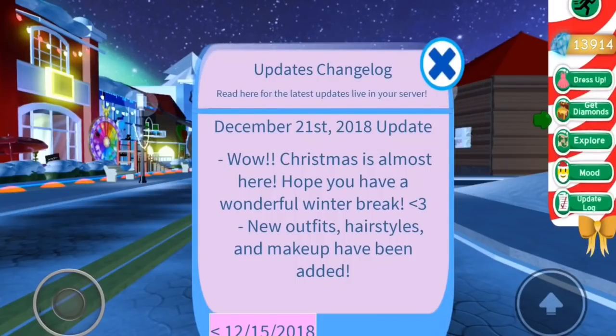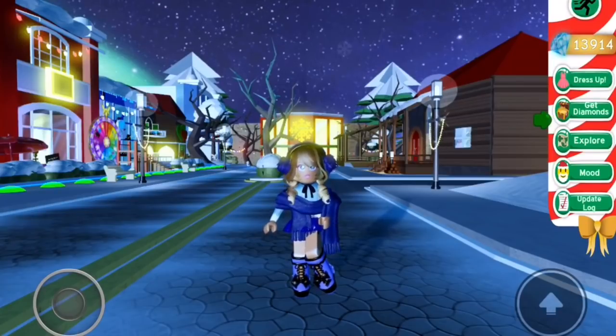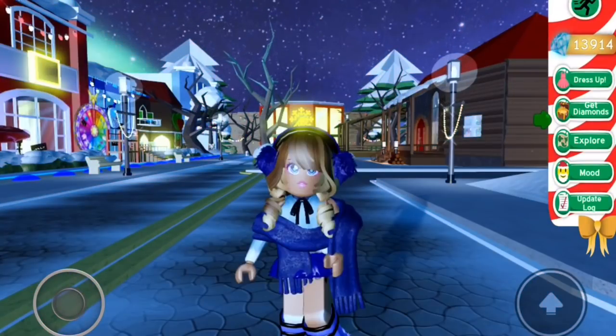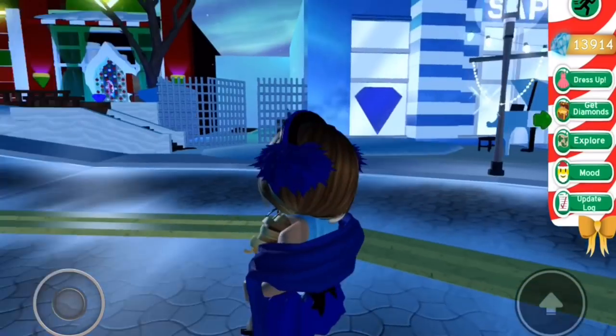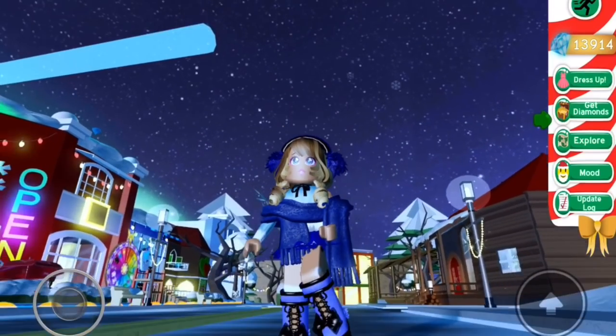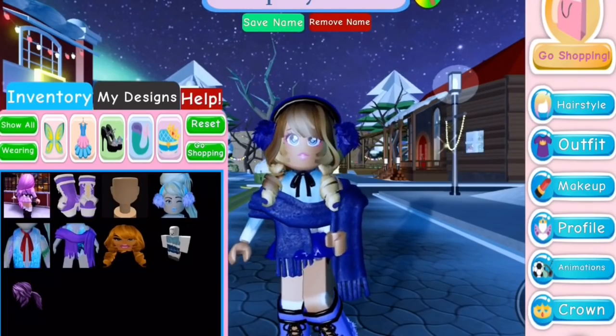I did originally record this before but it didn't save. But look at this casual outfit I made — I love this new hairstyle, it's amazing. I also bought the mini skirt which is so good with the boots; I definitely recommend it if you have any of the boots.